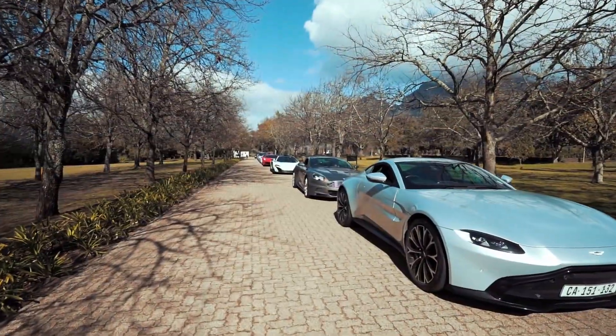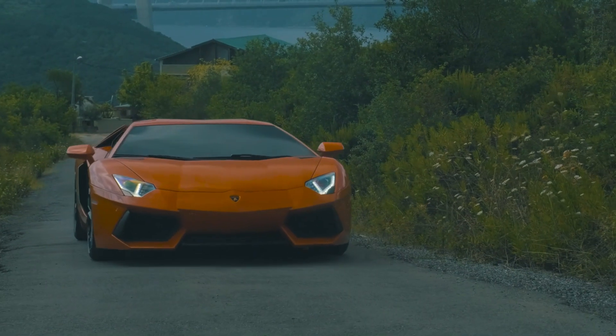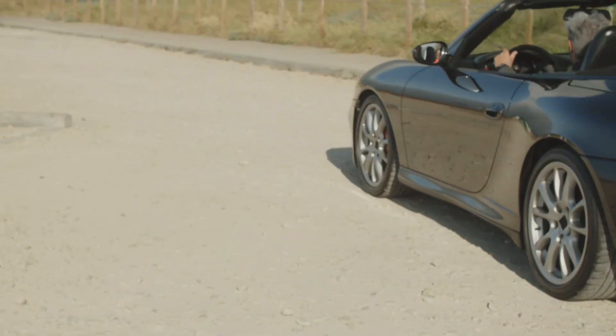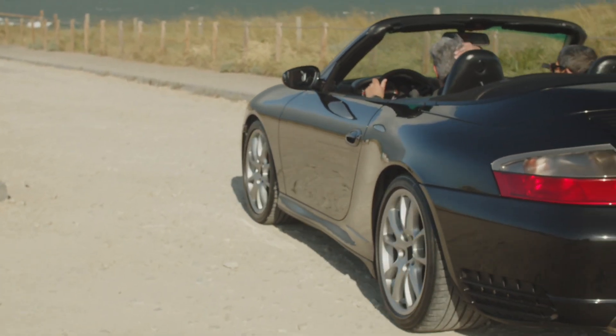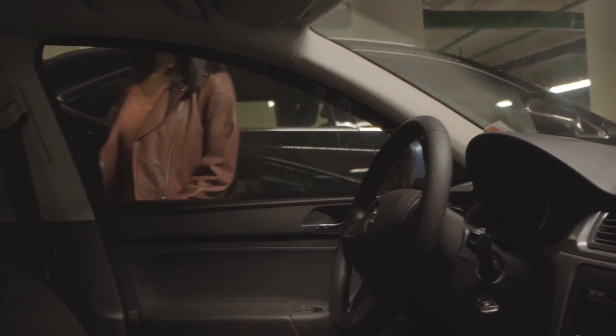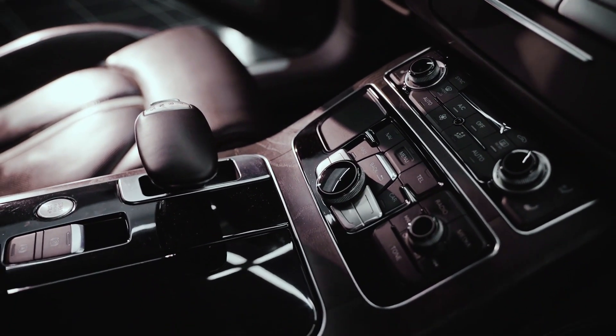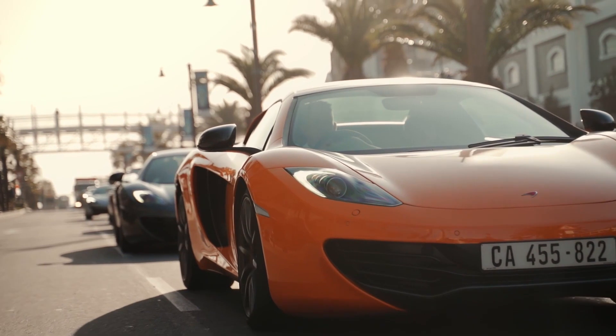In today's video, we're going to talk about the top 10 most expensive luxury cars. These cars are incredibly amazing and special. But have you ever wondered what makes them so expensive? We're really excited to show them to you — it's like looking at something you've always wanted, and now it's right in front of you, ready to be explored. So let's start our adventure and see what makes these cars so cool.